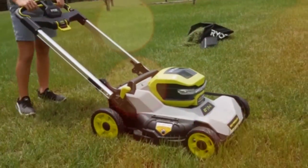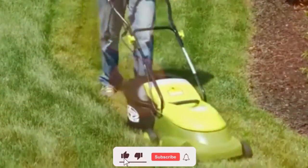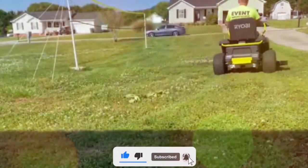That was all about the top 10 best electric lawnmowers. Thank you for watching. If you want more videos like this, make sure to like the video and hit the subscribe button, and we will see you in the next video.